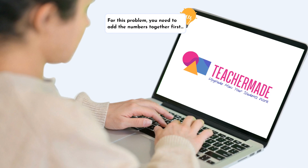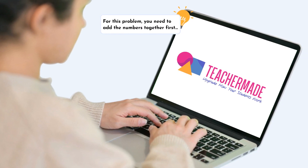Once you've made assignments of your digitized activities, you can monitor your students and give them real-time individual feedback as they work. Great teachers love giving feedback to their students because it has the greatest impact on student achievement. But it's not always possible with the number of students in our classrooms.